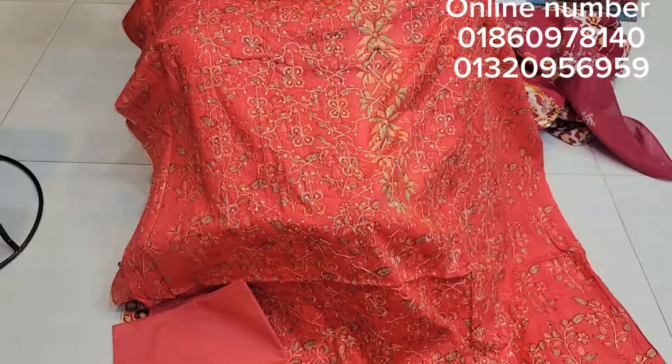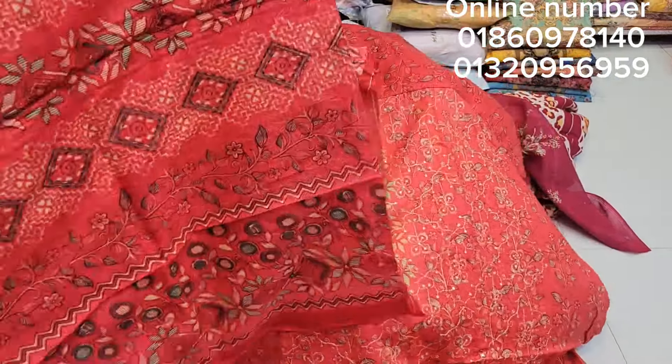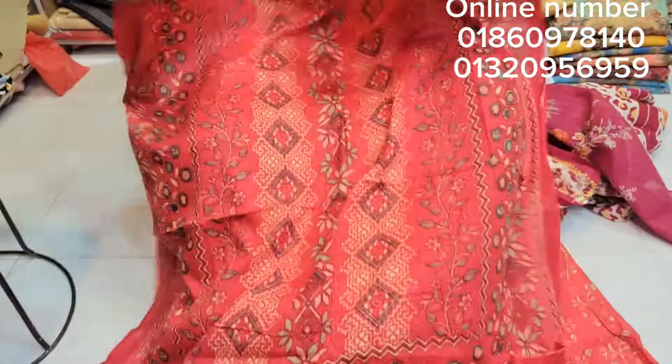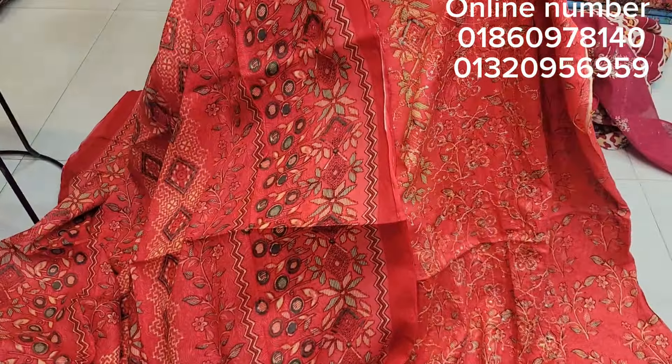We have amazing salwar kameez. We have a wholesale price — home of beautiful dress collection. These designs are at full length. We get very good designs.